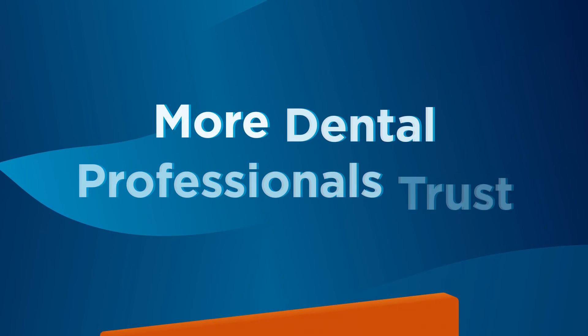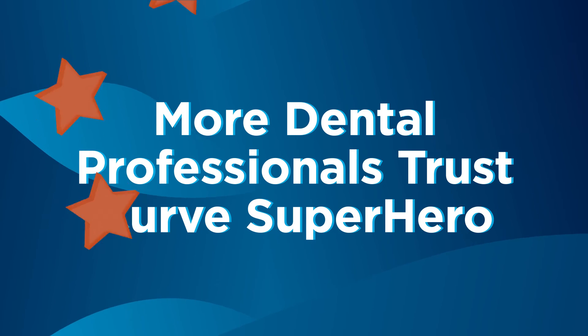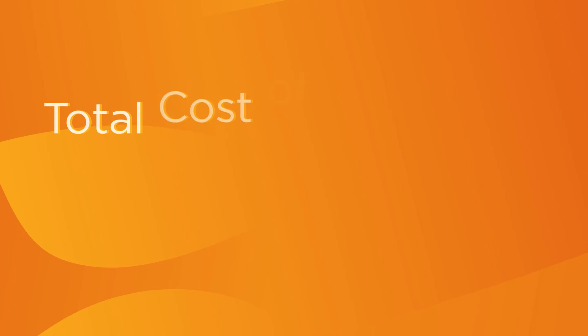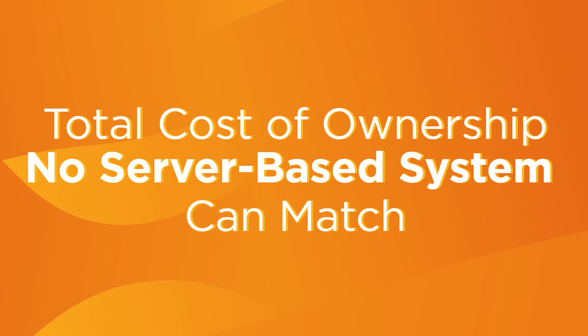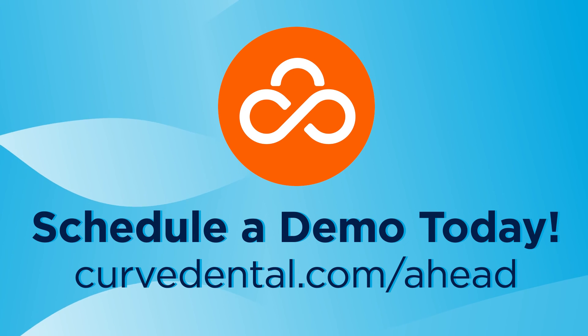Schedule a demo today and see why more dental professionals trust Curve Superhero than any other cloud-based software to keep their practices running smoothly and profitably at a total cost of ownership no server-based system can match. Schedule a demo today at CurveDental.com.